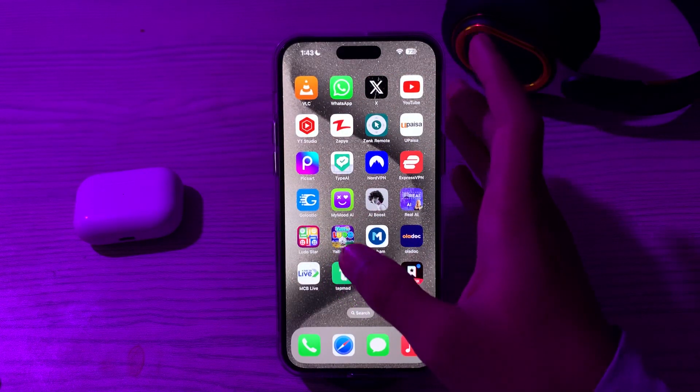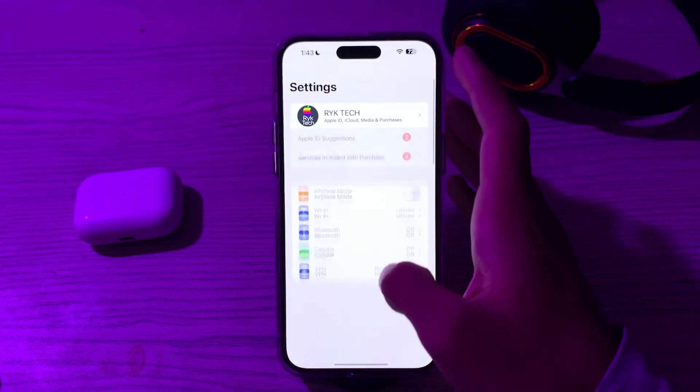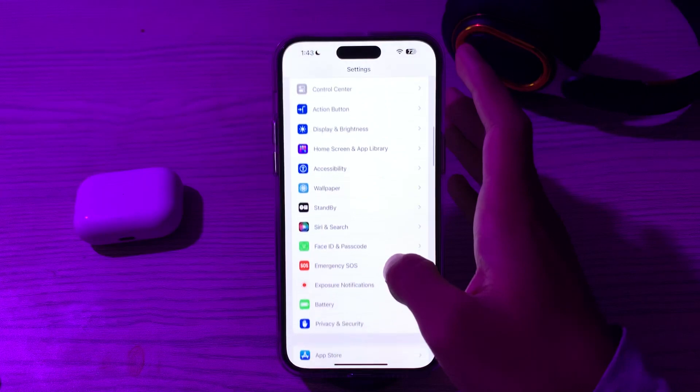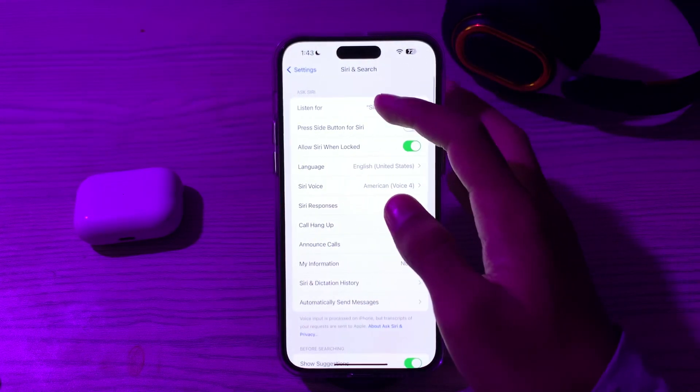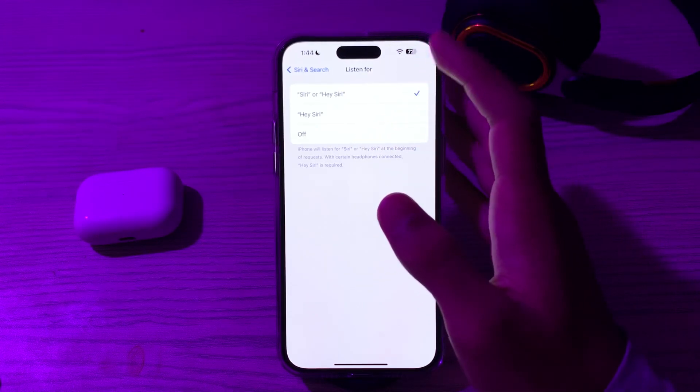First of all, you have to simply check Siri settings. Make sure that Hey Siri is enabled on your iPhone. Go to your Settings, scroll down and tap on Siri and Search, then tap on Listen For, and make sure that Hey Siri is enabled. If it's off, you have to enable it.